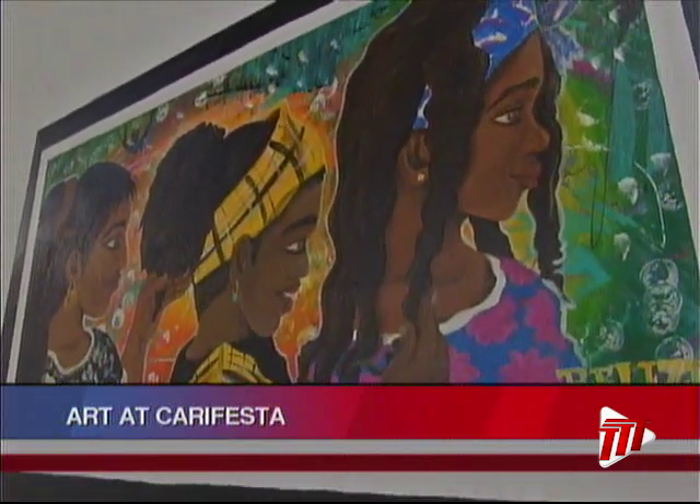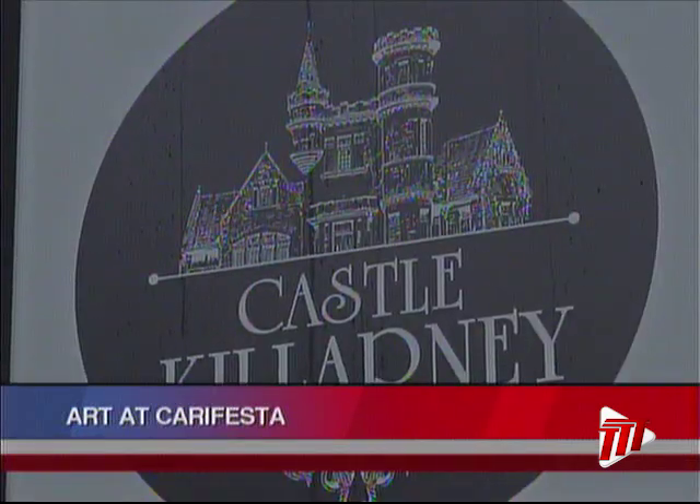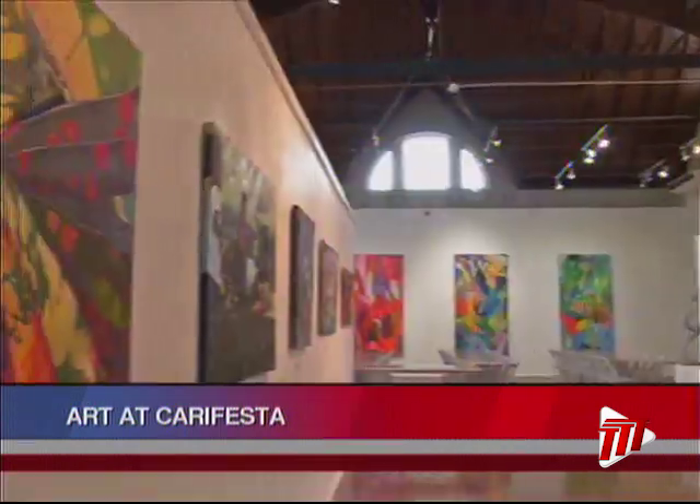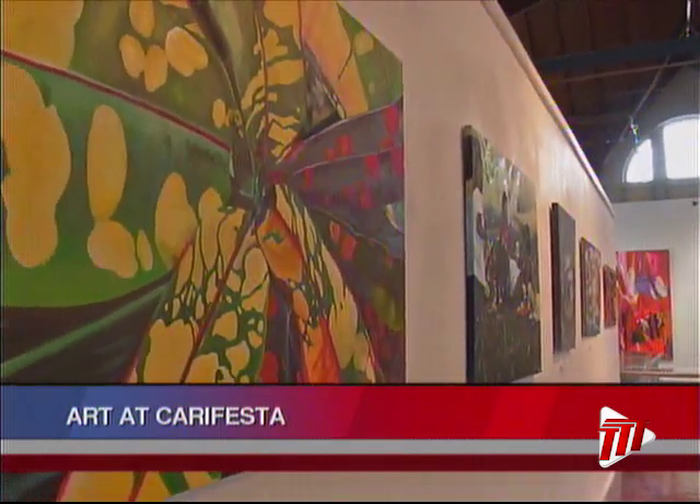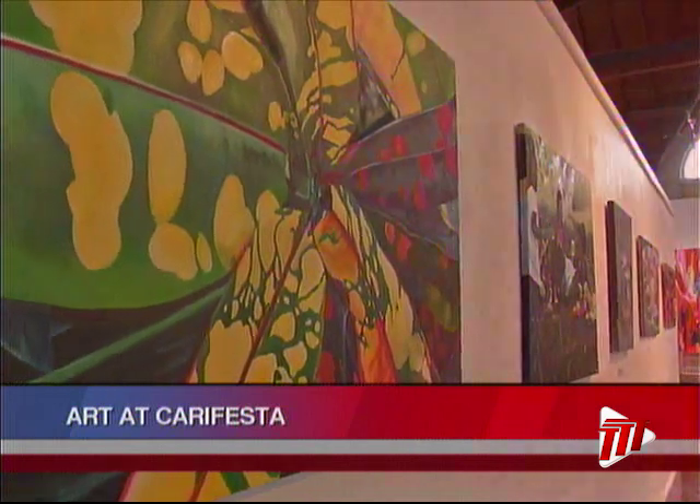I want to give a special mention to Castle Killarney. The museum is coordinating the art exhibitions for Carifesta 2019. Ian Wason, TTT News. Ian Wason continued his Carifesta art tour with a visit to Castle Killarney, formerly known as Stolmeyer's Castle.